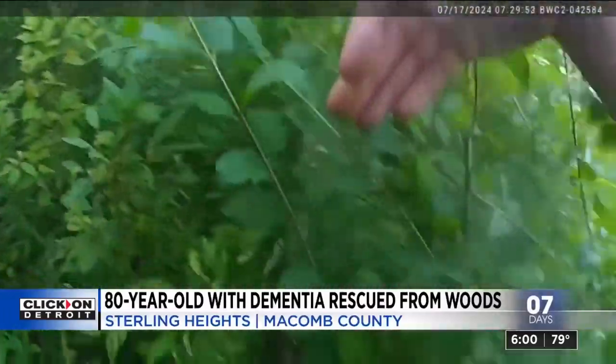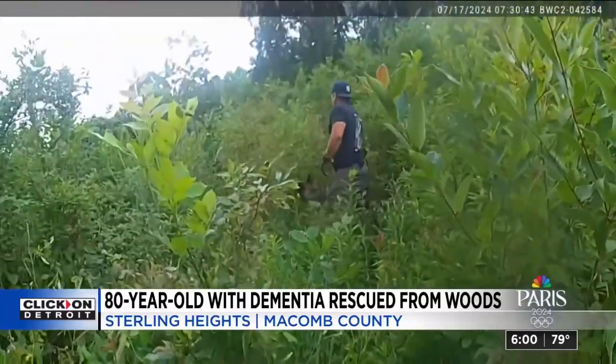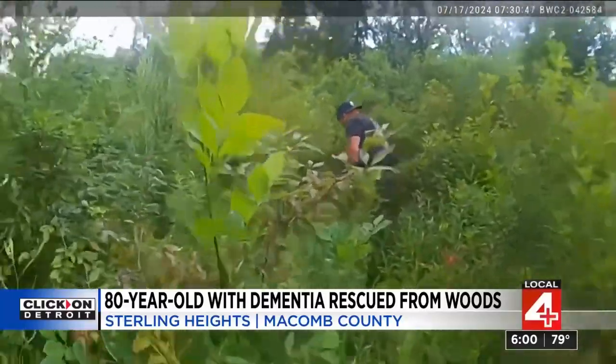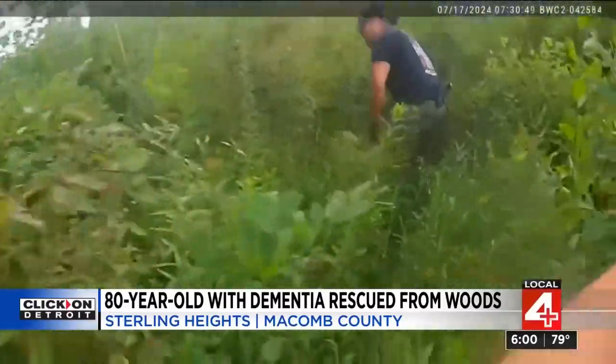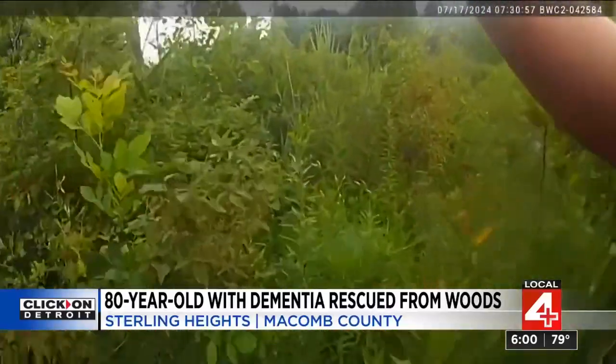Sterling Heights police deployed a drone and a K-9 unit to search the thick, heavy brush. Body cam footage captured the moment officers reached Tom: 'You all right, man?' — 'No.' — 'Okay, we're going to get you out of here.' K-9 Chip was a very good boy and found Tom with only a few minor cuts.